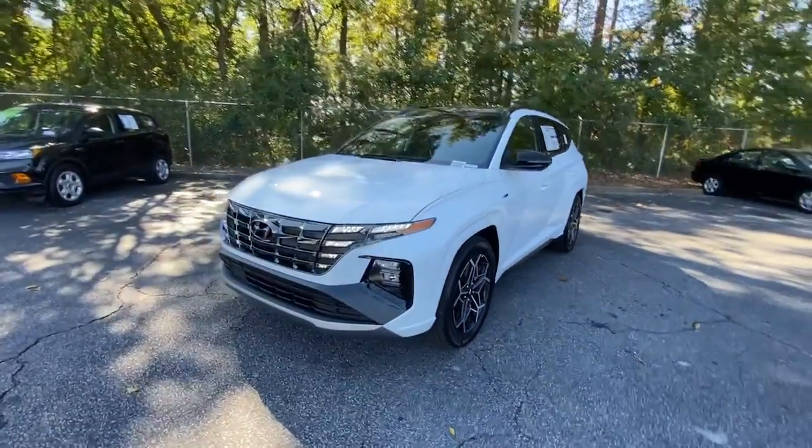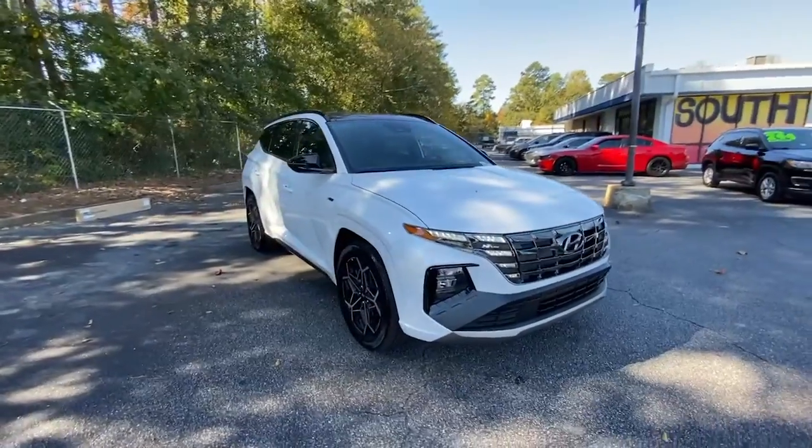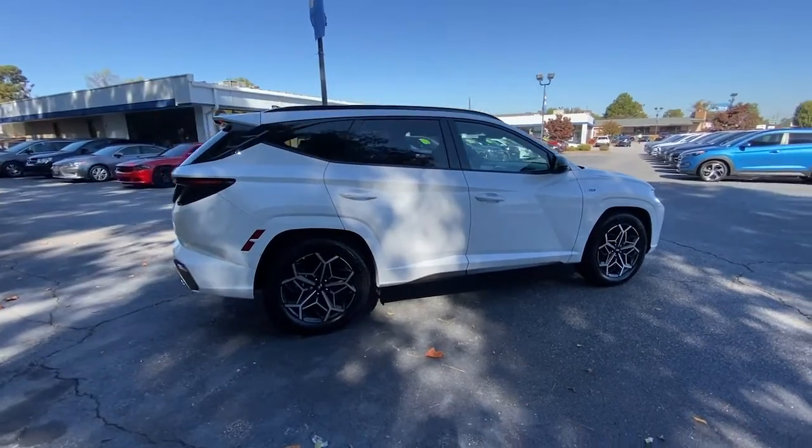This could be the car for you — the 2023 Hyundai Tucson. Take your daily drive to a higher level of comfort and quality with this well-built, well-equipped Tucson.